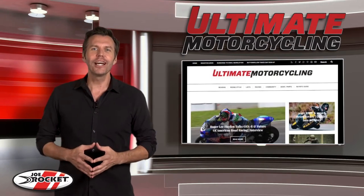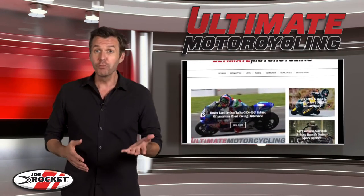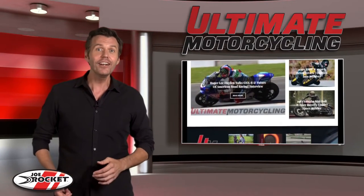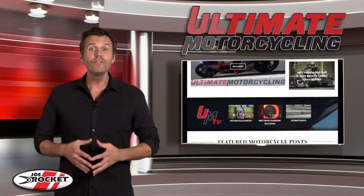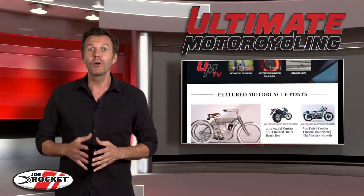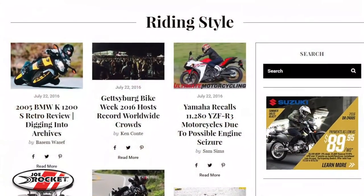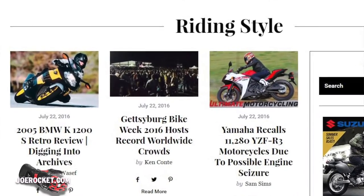Welcome back to Ultimate Motorcycling Weekly. Are you looking for unbiased motorcycle reviews featuring sport bikes from Ducati, Yamaha, Suzuki, Kawasaki, Honda, MV Agusta, Aprilia, EBR Motorcycles, and others? Well, we've got you covered. Everything that you see here on Ultimate Motorcycling Weekly is also available on our website where we have all the details including specs, photos, additional pricing, and even a section called Riding Style where we have links to each piece of motorcycle apparel used on that ride.